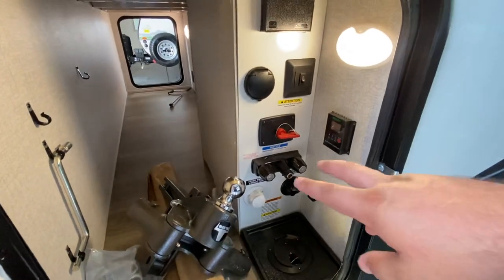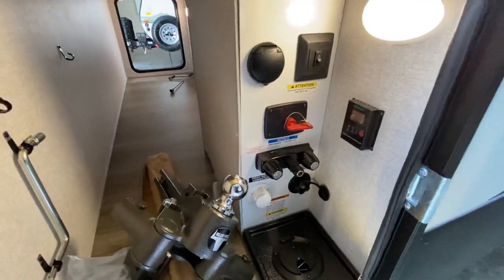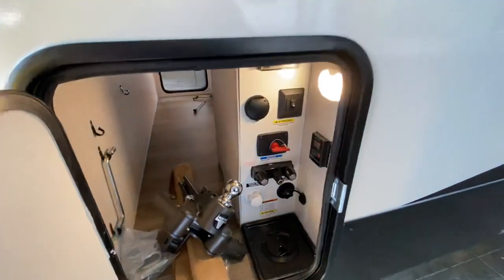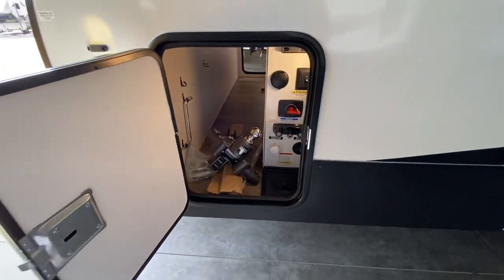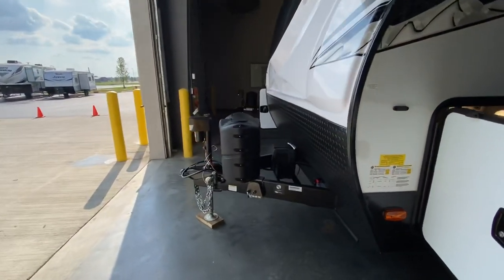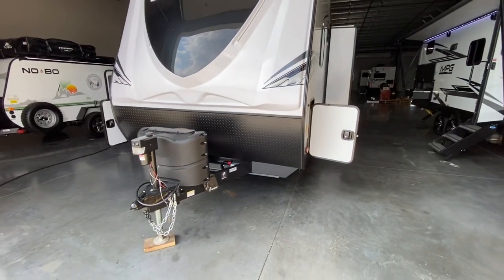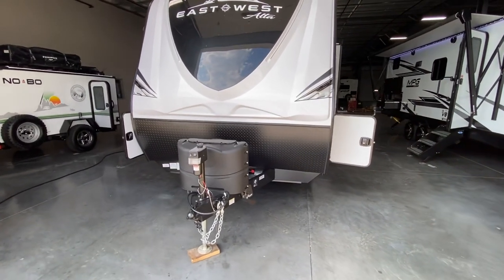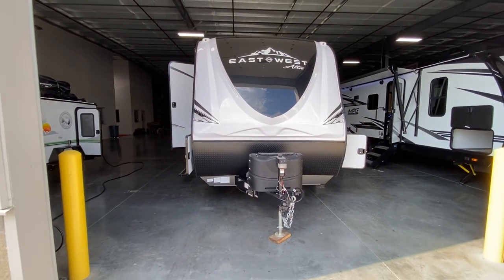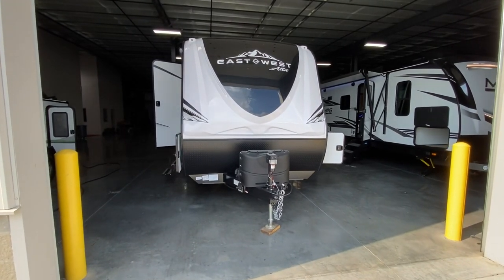Some automatic lights right there. You've got a place for fresh water with a little hose there — all pretty basic stuff. Your battery disconnect, your solar panel charger system, all that good stuff. This customer opted to get the Blue Ox, which is money well spent — $750 installed, and that is an awesome weight distribution system. Guys, I hope you have a wonderful day. Again, the 2022 East to West Alta 2350 KRK — my name is Hunter, make sure to subscribe, have a great day, bye!